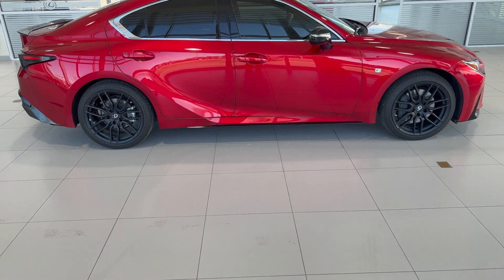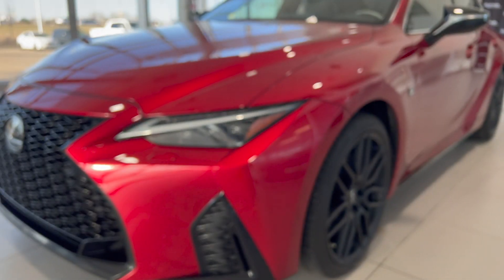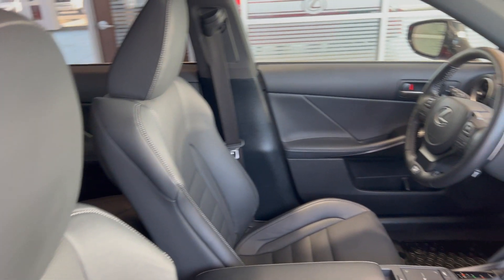The fourth generation IS is a full model change for 2021, featuring new exterior and interior styling, technology and safety upgrades for an even better driving experience.